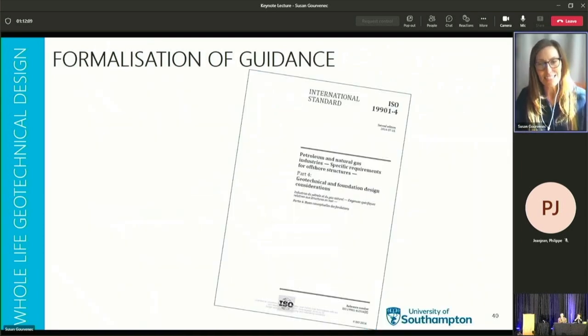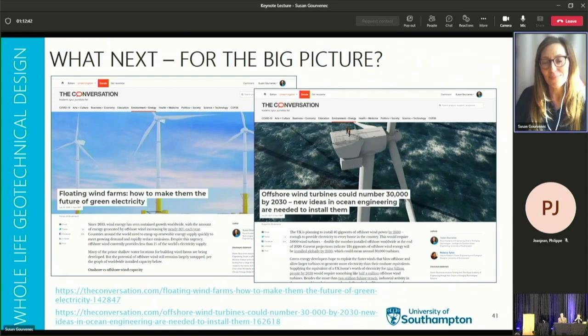On formalization of guidance: key and recent advances include the change of mandate for the suite of ISO SC7 standards, which includes increasing the scope of standards to offshore renewables and other low energy applications. Alongside this development, new and advanced methods that capture the essence of whole life geotechnical design are incorporated in the revised ISO 19901-4. The disc ballot has just closed for that and it will hopefully be published in the first half of next year.